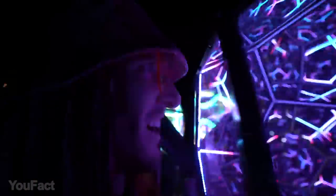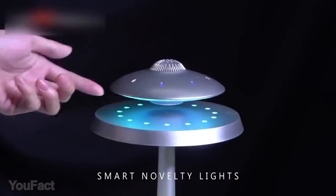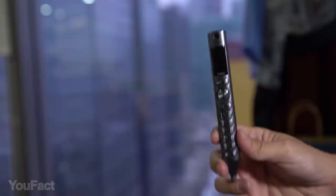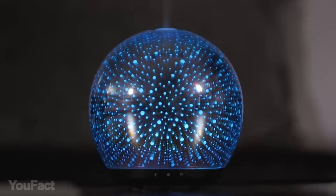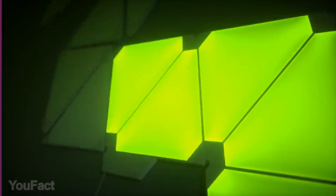Hey guys, welcome back. Here's the latest set of amazing gadgets from Amazon. Would you like to have a UFO speaker? Or perhaps your dwelling lacks mirror art installation? Have you ever thought of buying a spy pen? Stay tuned to the end — those who watch the video to the end can take part in our giveaway and win Nanoleaf Smart Light Panels.